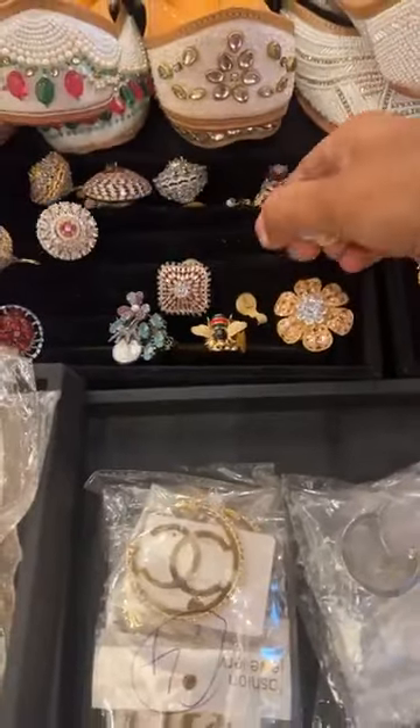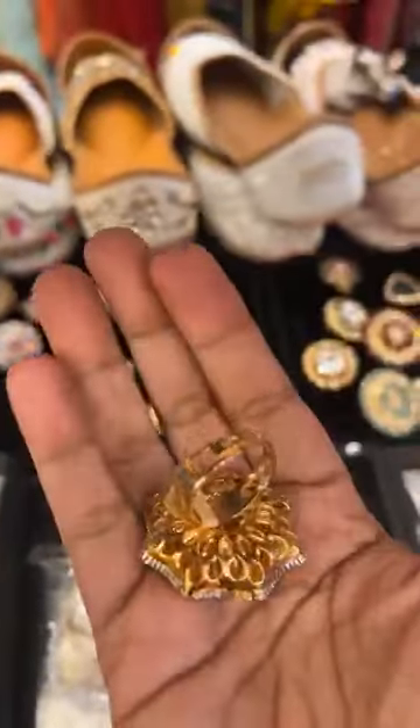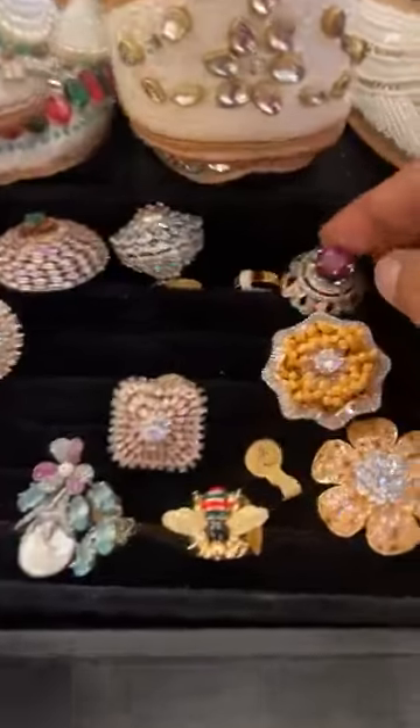These are the rings — all are adjustable. All rings are adjustable. Very unique, very different. Just taking a closer look.